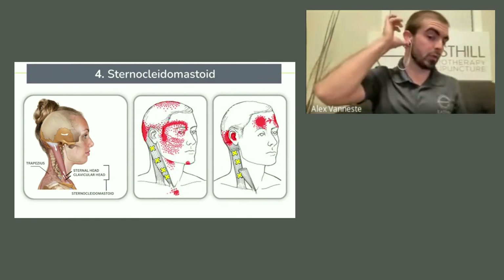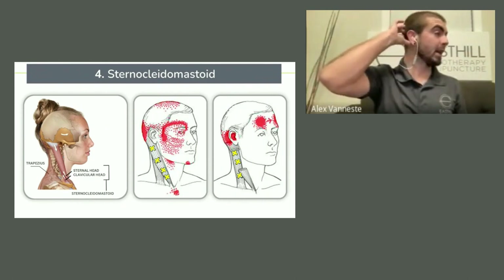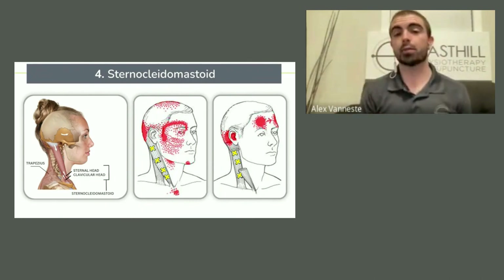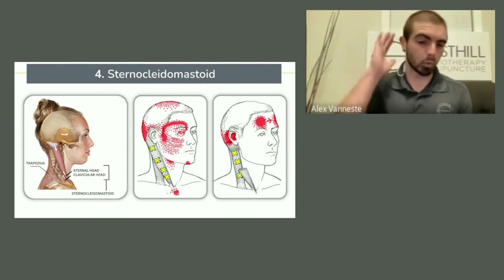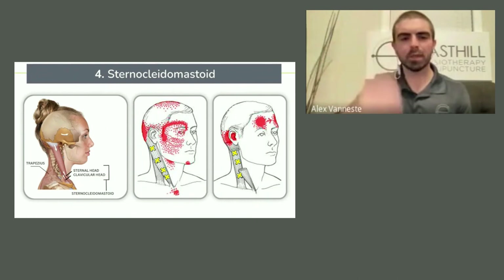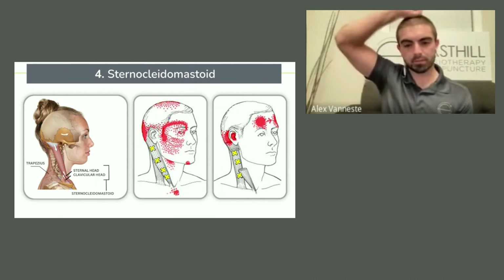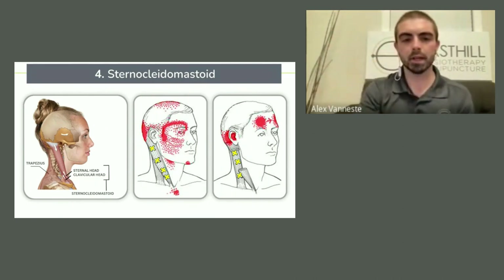You can also try going just below the ear, poking on the back just down there, and start working your way forward. Some people will find that is really, really tender right away. I see more of the picture on the right — that ear pain or just behind the ear with some top-of-the-head pain. Honestly, it's been a while since somebody really described it feeling like somebody's putting a knife right through the top of their head, but I do see more of that right-side picture.